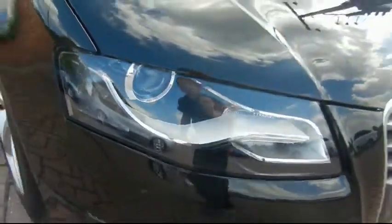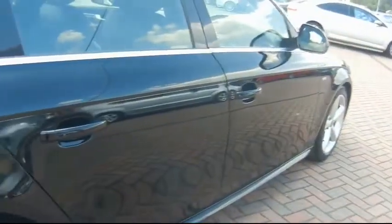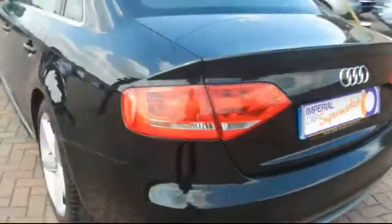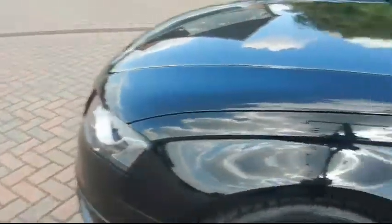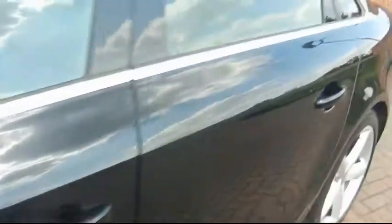Up front you'll notice Xenon headlights and 18-inch alloy wheels. The bodywork is in superb condition. We're going to show you inside the car now.